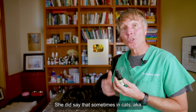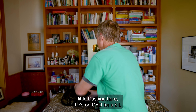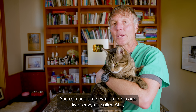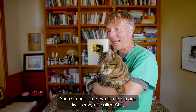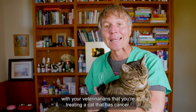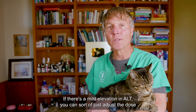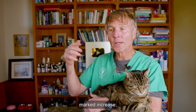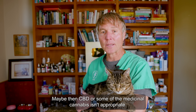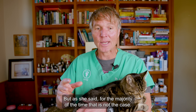One caveat: she did say that sometimes in cats — like little Cassian here on CBD for a bit — you can see an elevation in the enzyme called ALT. But obviously you're going to be doing this in conjunction with your veterinarian. If there's a mild elevation in ALT, you can just adjust the dose. A marked increase means maybe CBD or some of the medicinal cannabis isn't appropriate — but as she said, for the majority of the time, that is not the case.